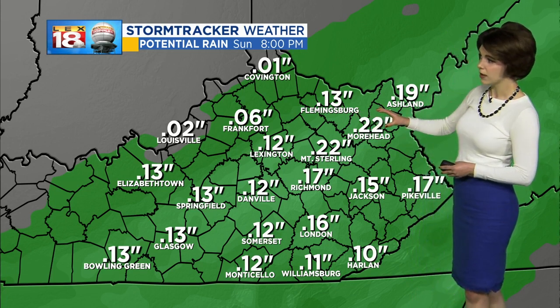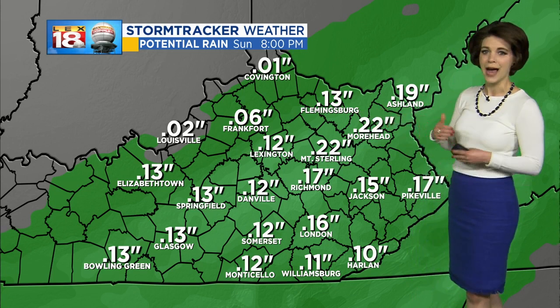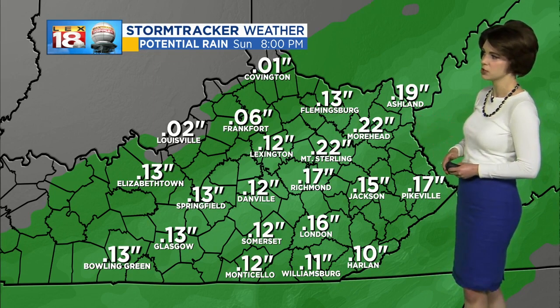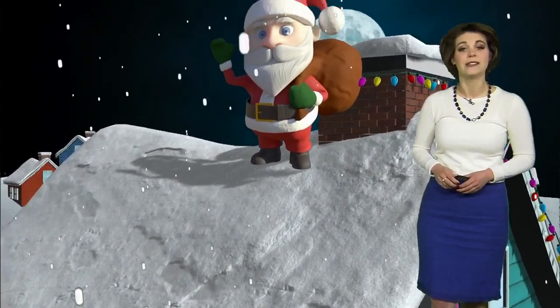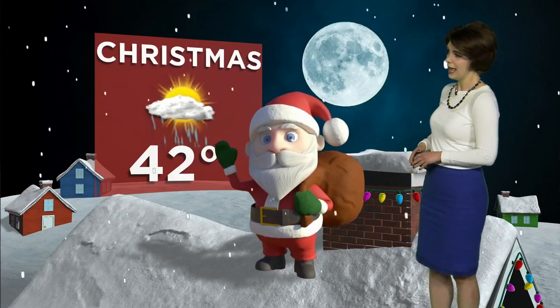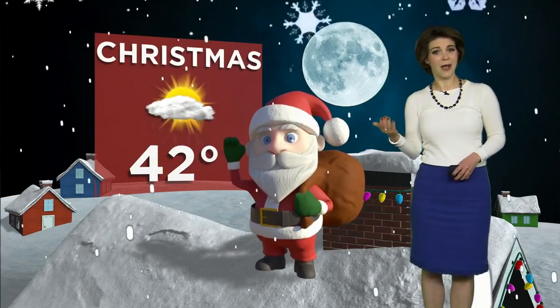In terms of rainfall as we look throughout the day tomorrow, it's not going to be a whole lot — mainly just some light rain. A few tenths of an inch, maybe even pushing a quarter to a half inch in some spots. After a fine-looking day on Christmas Eve, we are tracking a few rain showers to move in on Christmas Day. It's also going to be a chilly one as high temperatures will only reach the lower 40s.